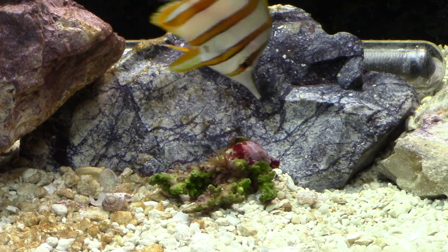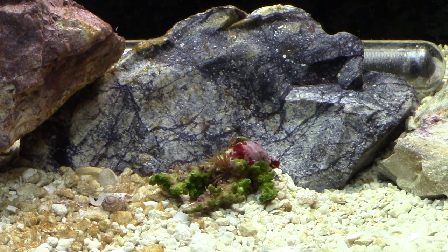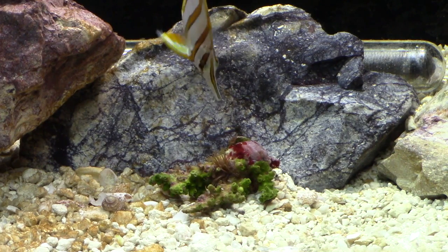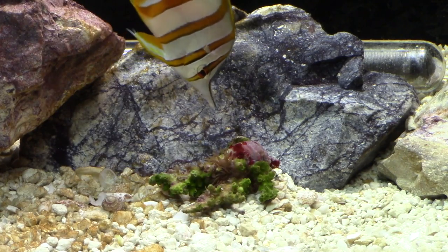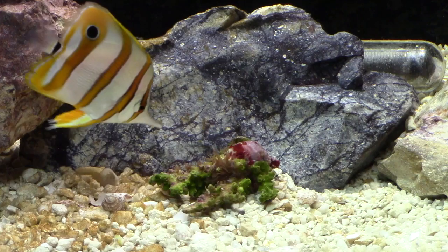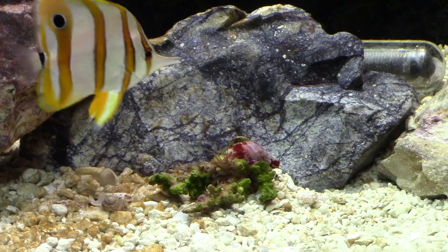One of the problems with using a copper banded butterfly fish for aptasia control is they don't always eat aptasia. So I put a dead acro skeleton in the tank that was covered in aptasia, and he's actually actively eating the small aptasia on the acro skeleton. The only thing that's slightly worrying is he's not interested in the big one, but I bet eventually he'll eat it. I'm already over the biggest hurdle — this fish is eating prepared foods, it's really healthy, I don't see any spots on it, and it eats aptasia.